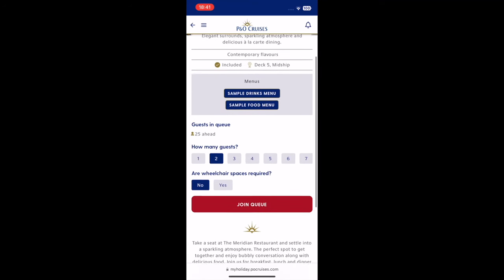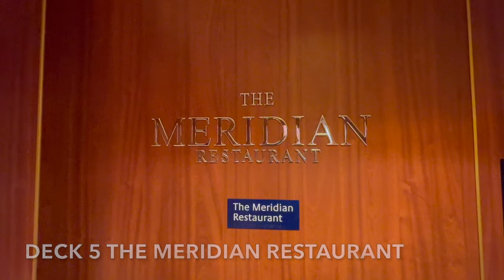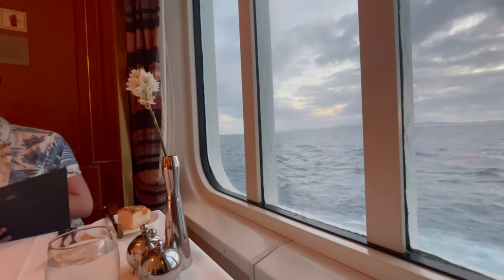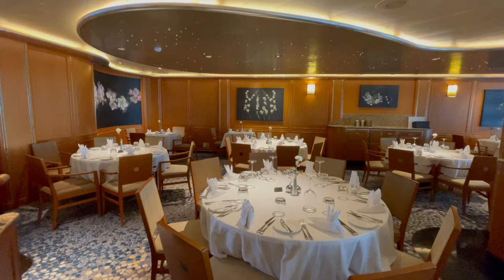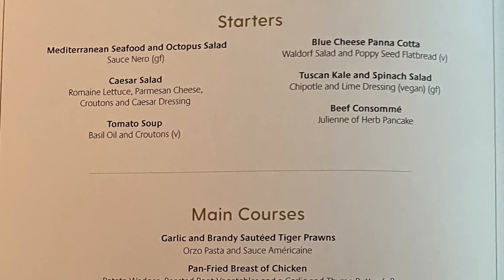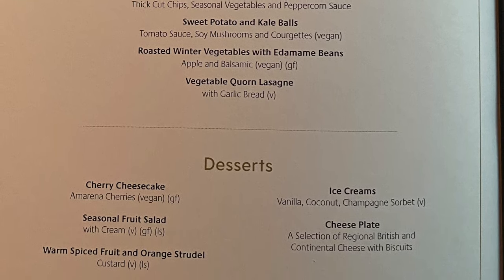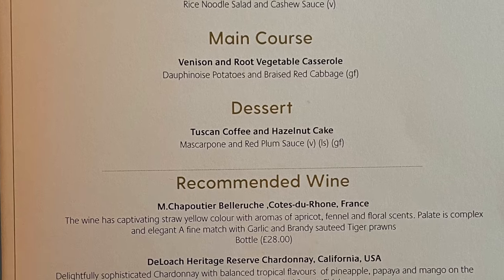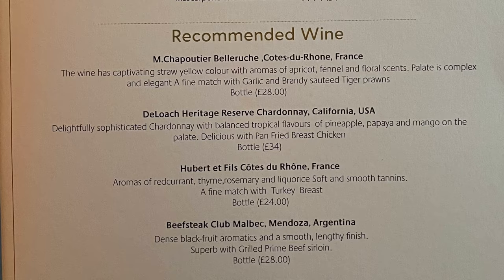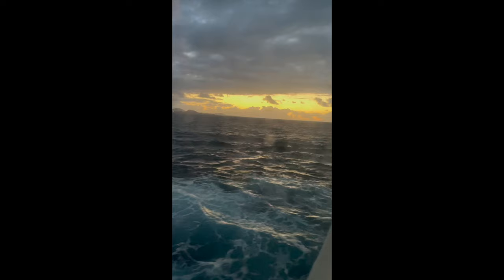We joined the virtual queue and headed down to the Meridian for dinner. This evening we were given a really nice table where we could watch us sail past the top end of Fuerteventura. They gave us a really rubbish table to start off with — right by the service station and really in the way — so we did ask to move, and that's when they gave us a beautiful window seat. The couple next to us had asked for that seat and were told no, so they weren't very happy with us — very sorry to that couple, but we enjoyed it! It was beautiful — we sailed in between Fuerteventura and Lanzarote and you could see all the lights twinkling.